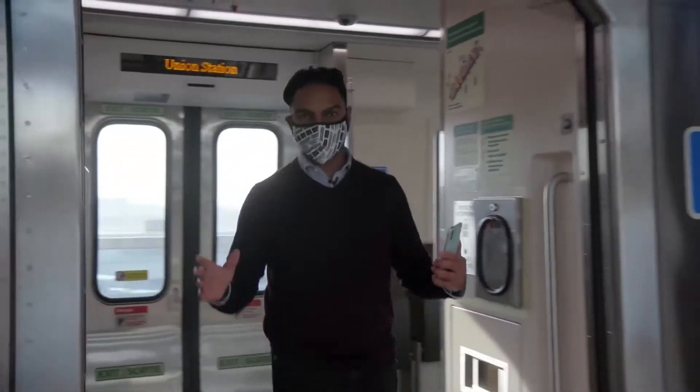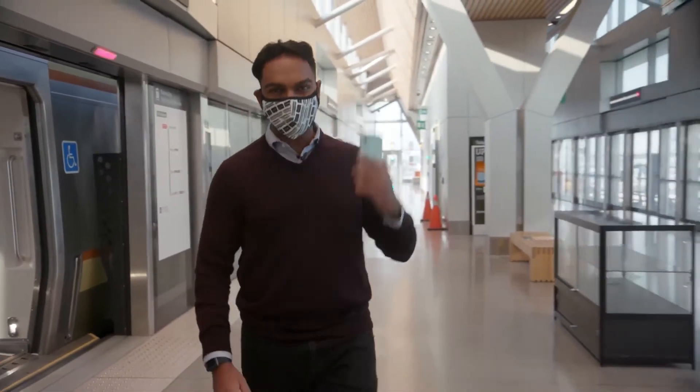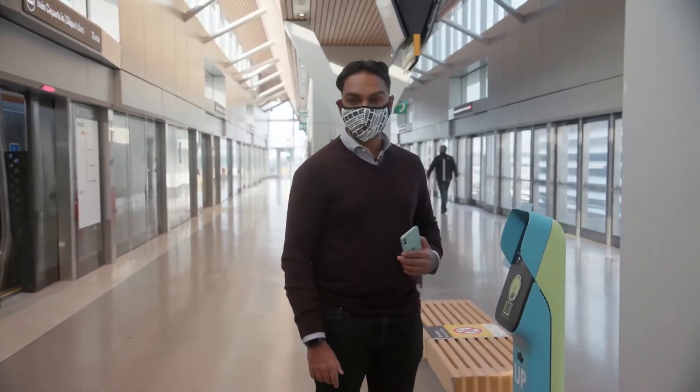When your journey comes to an end, don't forget to tap off. Make sure you do so with the same payment method you used at the beginning of your trip. It's important to tap off as it helps ensure you're charged the right amount for the trip you took.